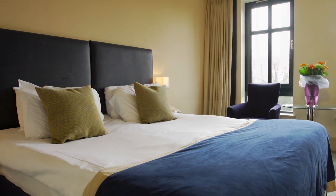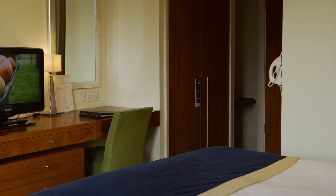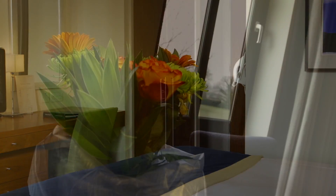There is nothing standard about any of our standard guest rooms. They're large, beautifully decorated, with modern furnishings, comfortable and equipped with everything you'll need for a relaxing stay.